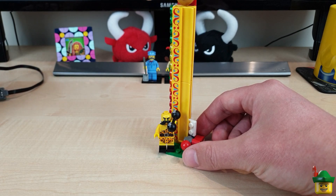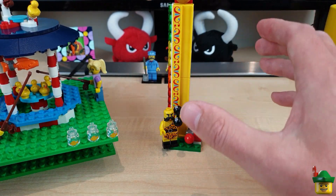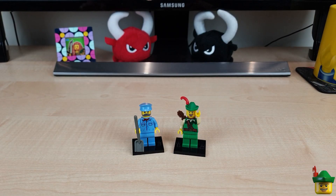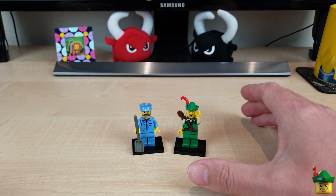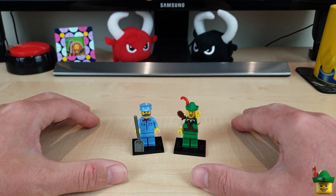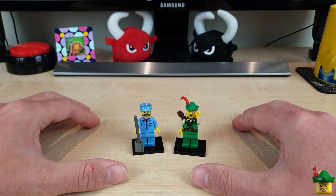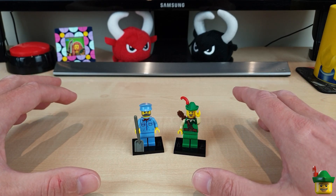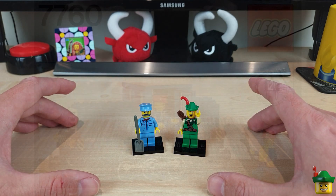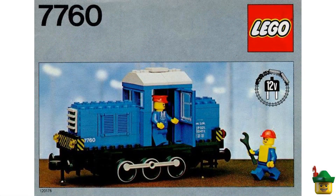Right, so that is last time out of the way — let's get on to today's build. One of the many benefits of running a LEGO channel is I get to kind of live out a lot of my long-held LEGO dreams.